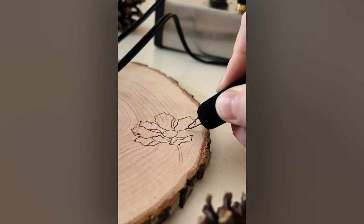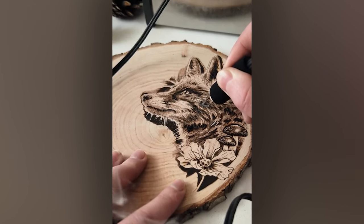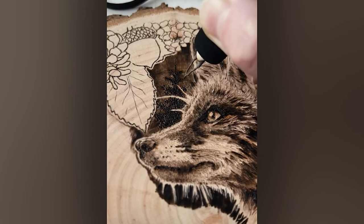Mother Nature can provide some beautiful things, but sometimes they can be added to by a talented human hand.